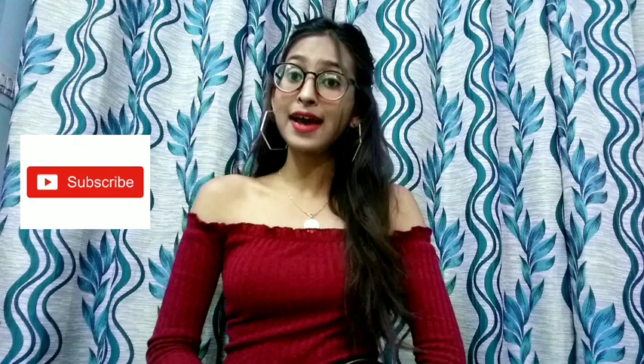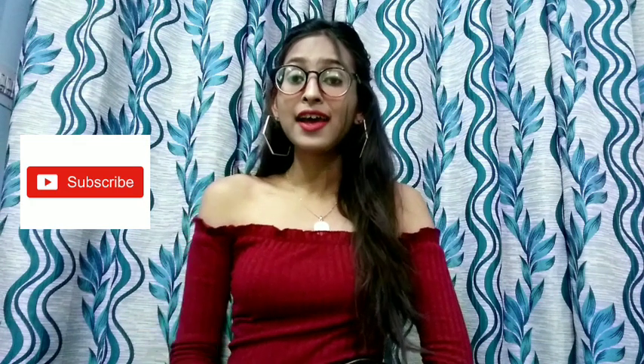Hey guys, welcome back to my channel. If you are new here, hi, my name is Supragya and I'll be really happy if you take a moment and subscribe to my channel and hit the bell icon to get notified whenever I post a new video.